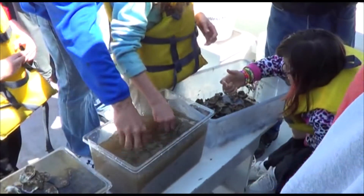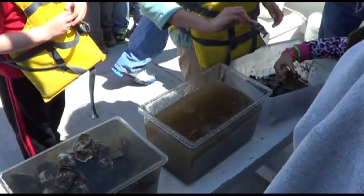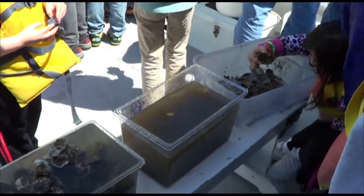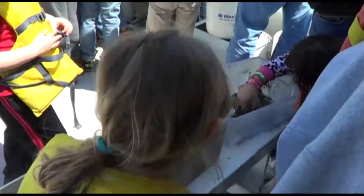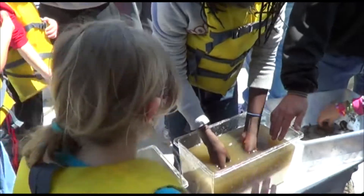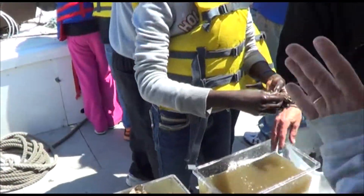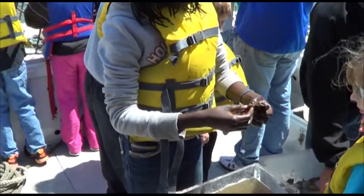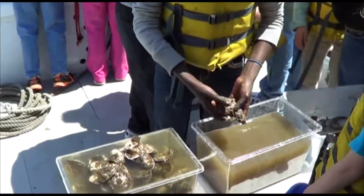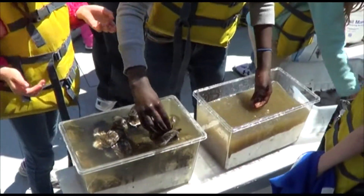I wonder if we leave these all in here — in like half an hour they'll probably all be gone. There are a lot of mussels here. Wow, this is a big one!